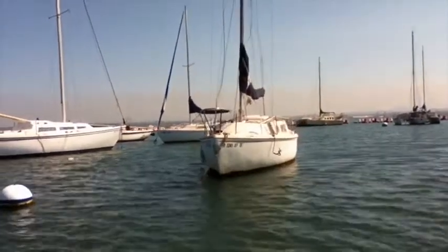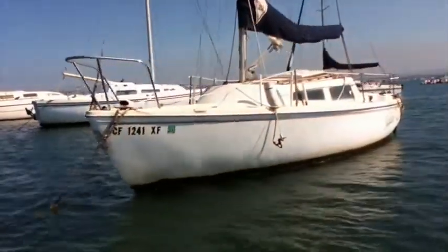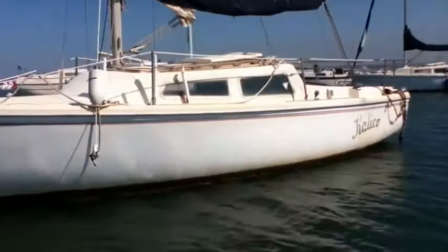You're looking at a 1978 Calico 22-foot sailboat. It has a fiberglass hull with mast and sail. Buyer must remove boat by water.